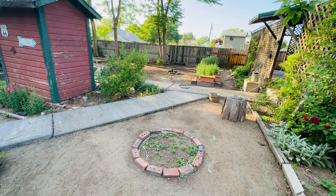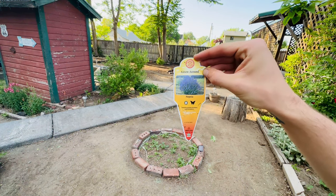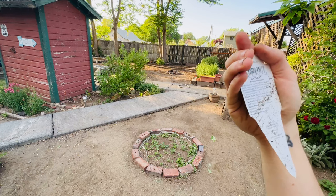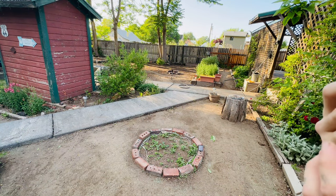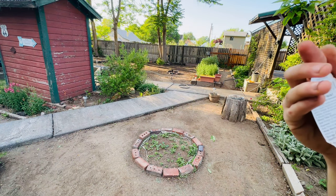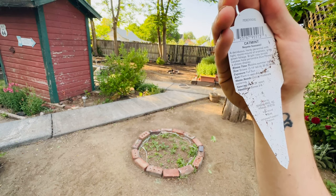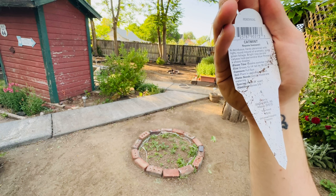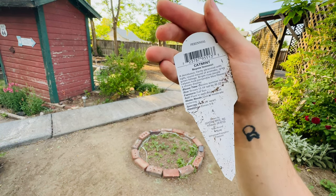I wonder how high this thing goes. What is this called? This is called Kitten Around. Bloom summer to grows 12... it grows 12 to 14 inches tall by 20 to 22 inches wide. Oh, this is called Catmint. I didn't know that.